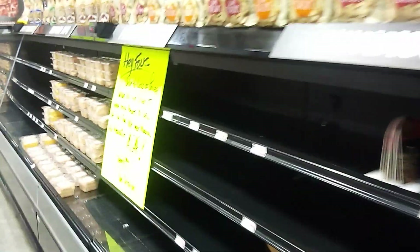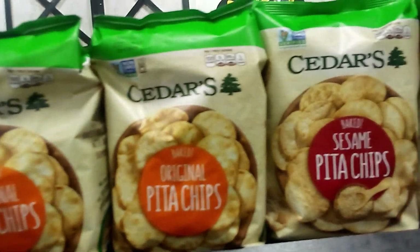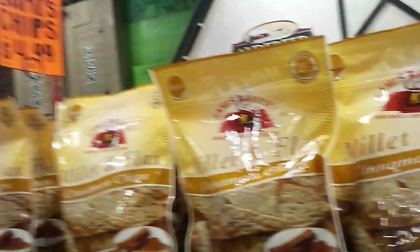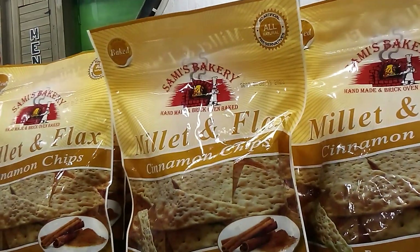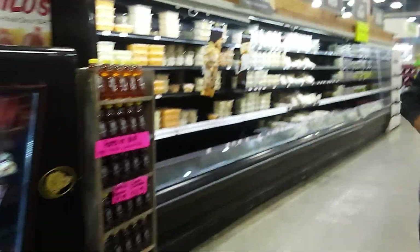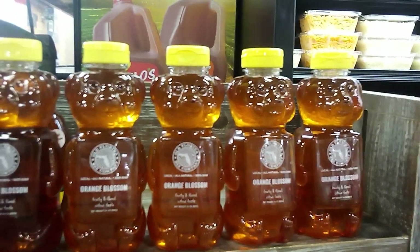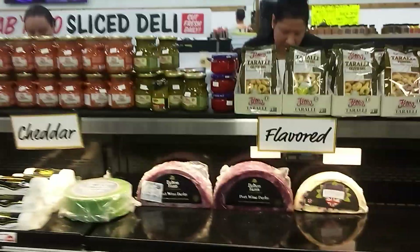Cedar's Original Pita Chips, Cedar's Baked Chips, Cedar's Sesame Pita Chips, Sammy's Bakery Maple and Flax Cinnamon Chips, Old Florida Bee Company Orange Blossom Honey, Belton Rye Farm Port Wine Derby.